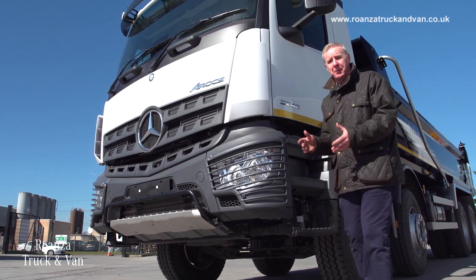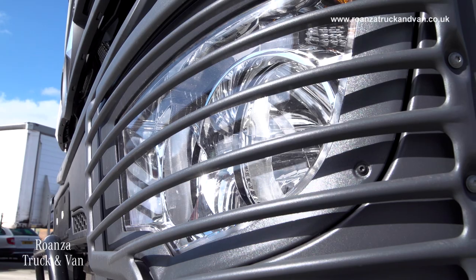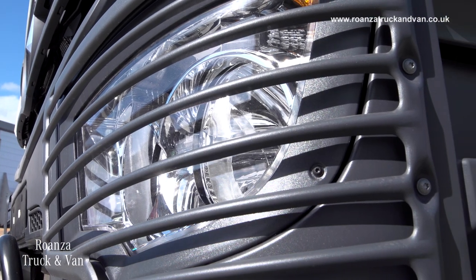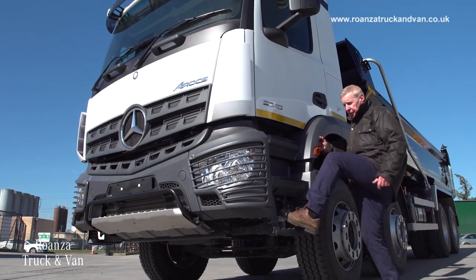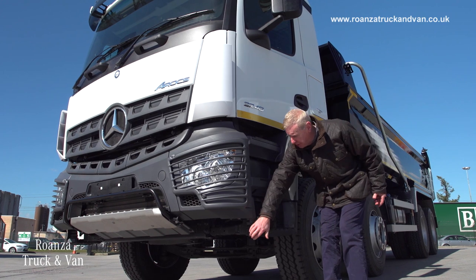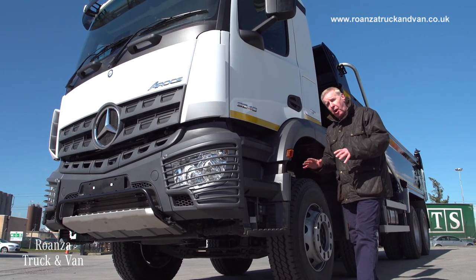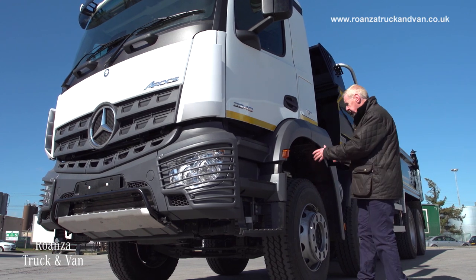So let's have a quick look around it. At the front you'll see some protection and a bull bar, and here we've got light protection as well. Carrying on down, we've got a flexible lower step, because of course you're always going to get little knocks and prangs when you're going off-road, so again trying to reduce the servicing and operating costs.